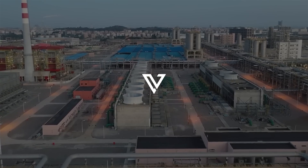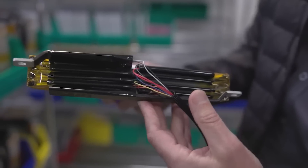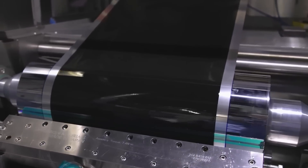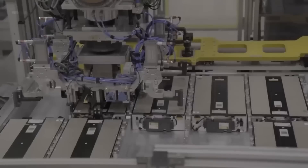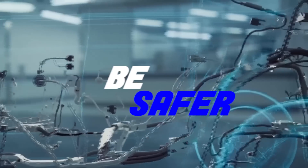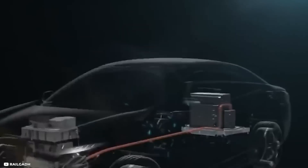Before we go into details, it is important to first understand what a solid-state battery is. You know how most batteries have liquid stuff called electrolytes inside them that makes them work? Well, solid-state batteries are different. They use solids instead of liquid for both the electrodes and the electrolyte. That means they can store more energy, charge faster, last longer, and be safer than regular batteries. This fundamental difference brings several advantages and potential benefits.